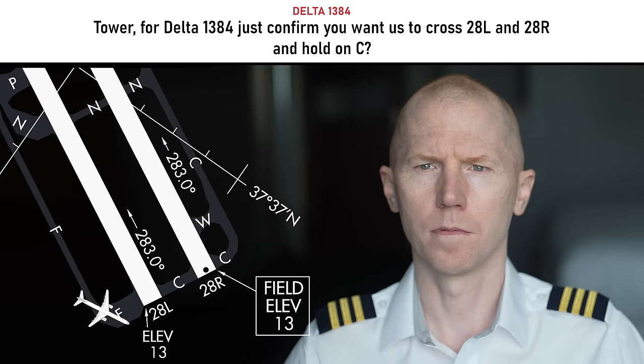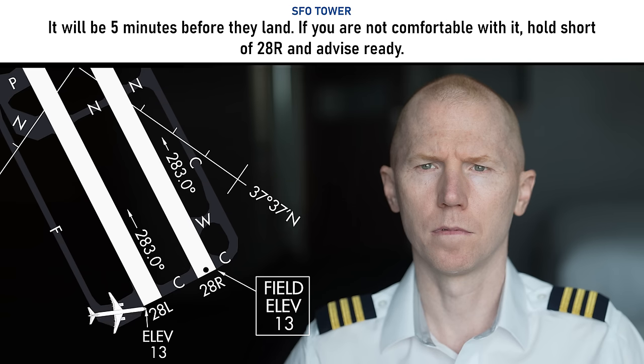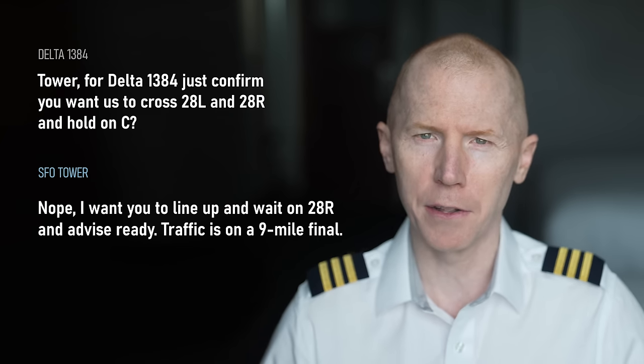Next, Delta calls up to make sure they heard the instructions clearly. That answers the question about what type of plane was coming in — obviously light or small — and they have five minutes before that plane gets there. Now Delta did the right thing here, a hundred percent. By verifying what the controller is saying, they want to make sure they're able to go on that runway, because that's not a normal clearance you're going to be given — to get on the runway while another plane is coming in to land. So these pilots did the right thing verifying what the controller wanted them to do. No mistake there. So far, no problems.